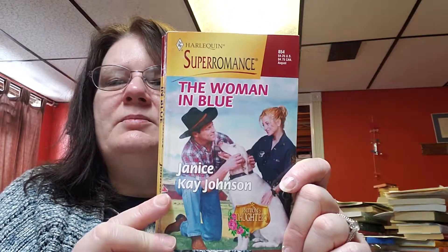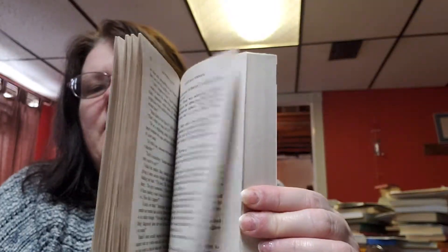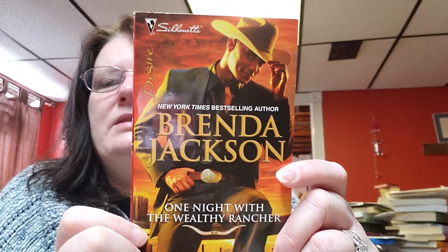The next book is called 'The Woman in Blue' by Janice K. Johnson. The copyright date is 1999 — lots of dogs on these ones — and this is what the book looks like, in good shape. Then this one here is 'One Night with a Wealthy Rancher' by Brenda Jackson Jordan, with a copyright date of 2009, and this is what this book looks like.